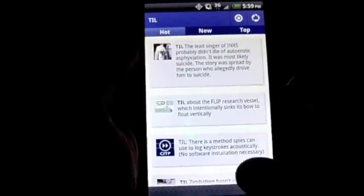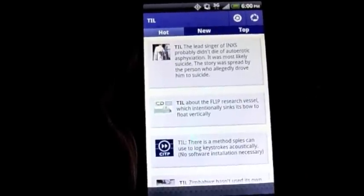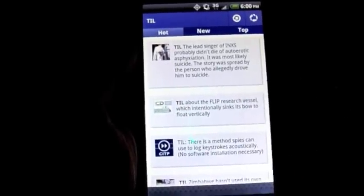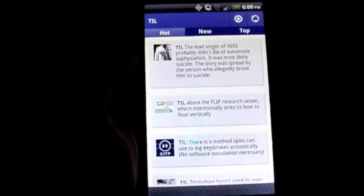Obviously the hot one is going to be whatever your hot stories or hot submitted updates will be. Then you have the new, which will be the newest, and then the top, which is your overall top picks of what has been submitted.